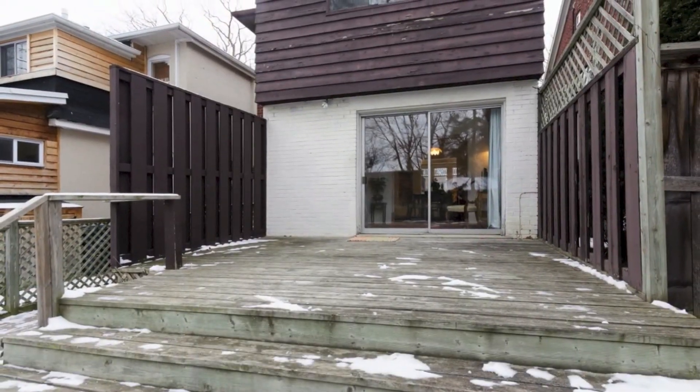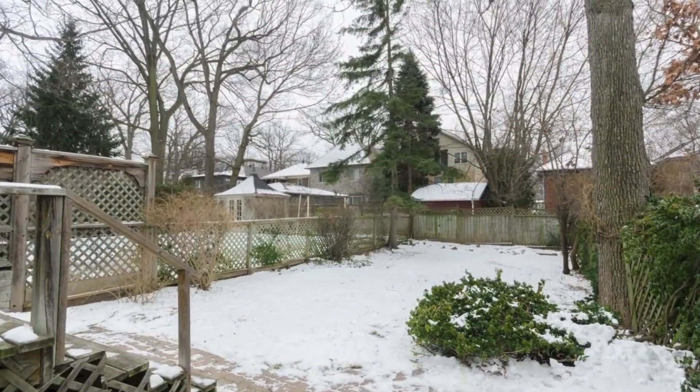Offered for sale by Jethro Seymour, a top central Toronto broker at Royal Lepage's Johnson and Daniel Division. Call Jethro to book your private tour.